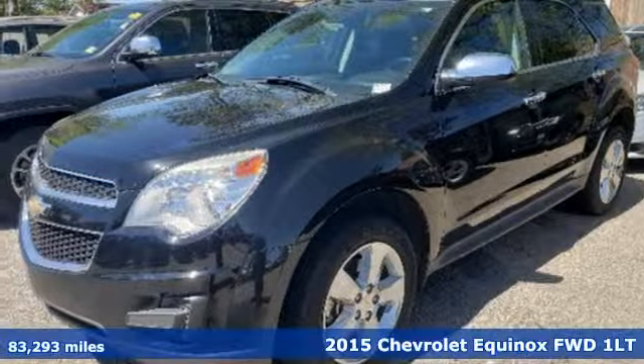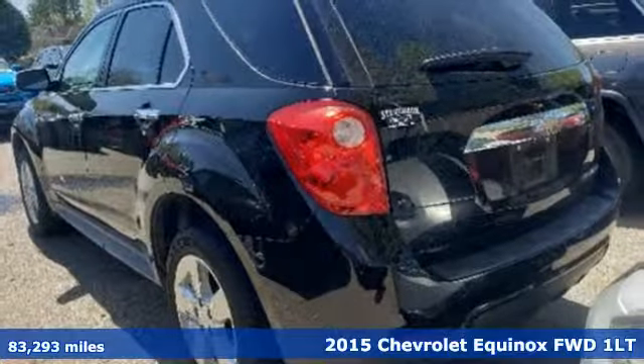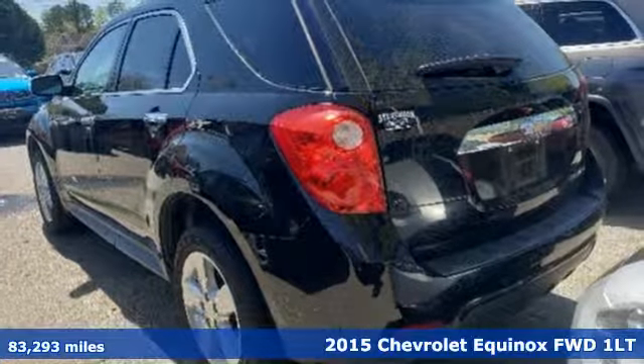It's a 2015 Chevrolet Equinox. In a Chevy, the journey matters more than the destination.